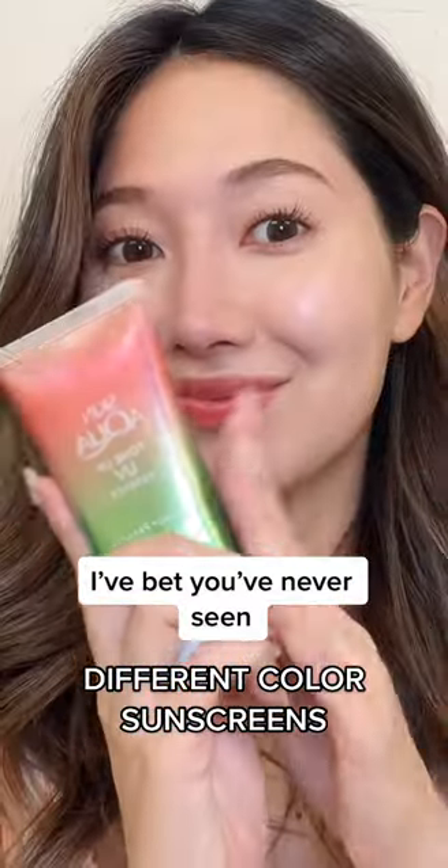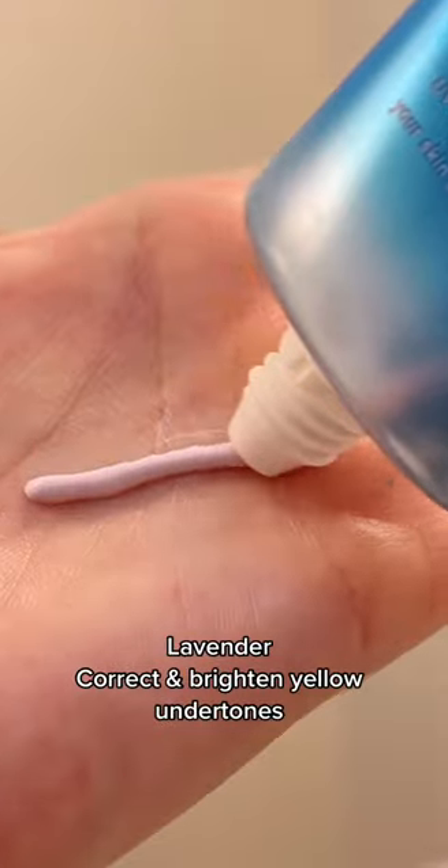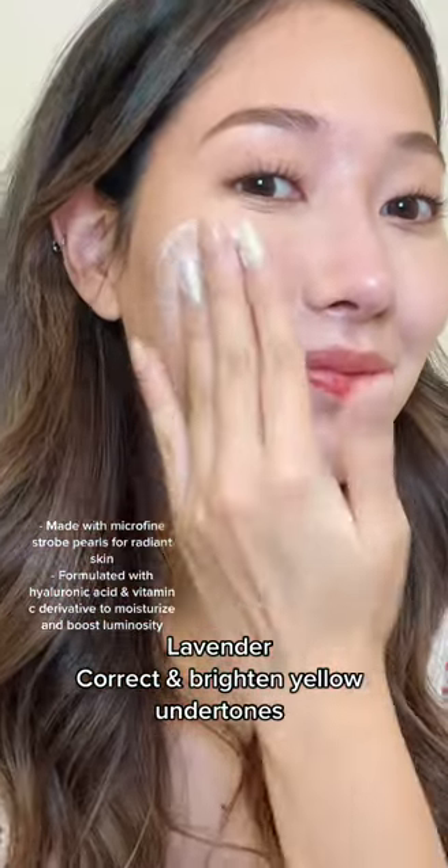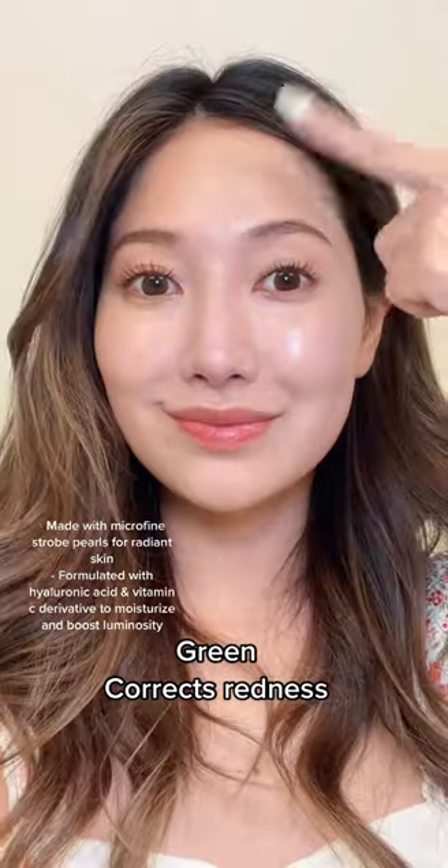I bet you've never seen so many different colored sunscreens. They're all SPF 50. This pink coral one is supposed to brighten dull skin. There's also a lavender one with blue-pink pigments that help to brighten yellow undertones and color correct. And there's also a green one that neutralizes any redness.